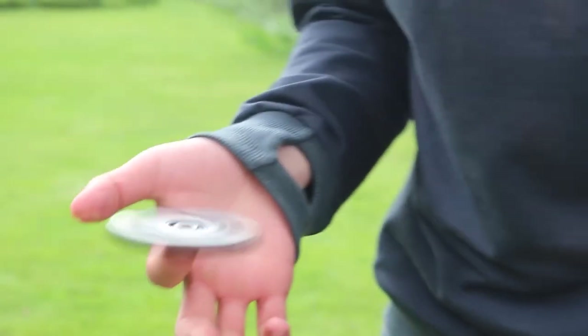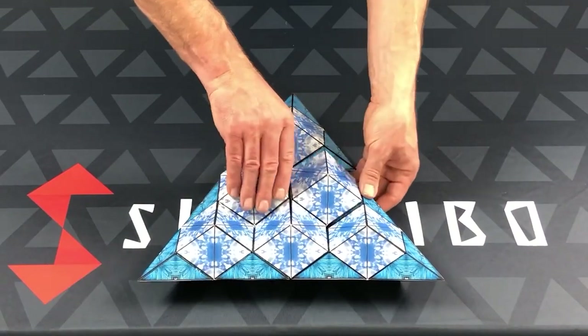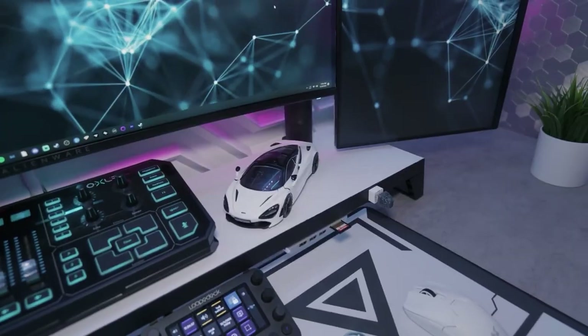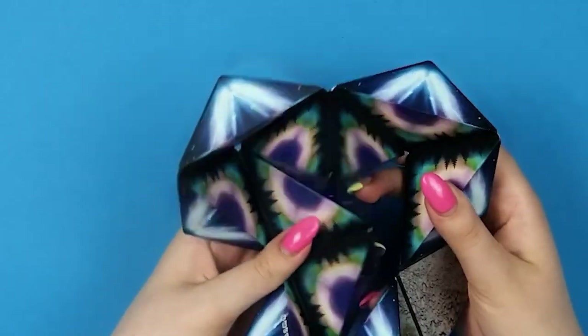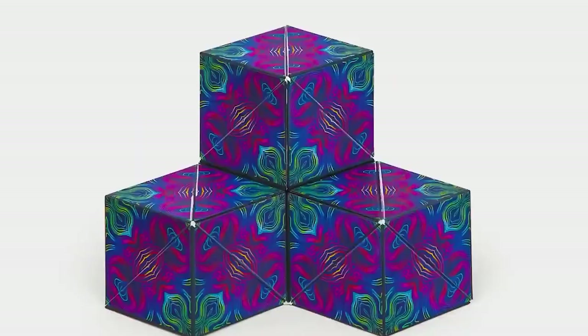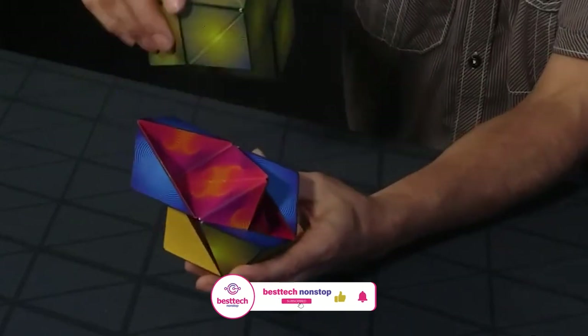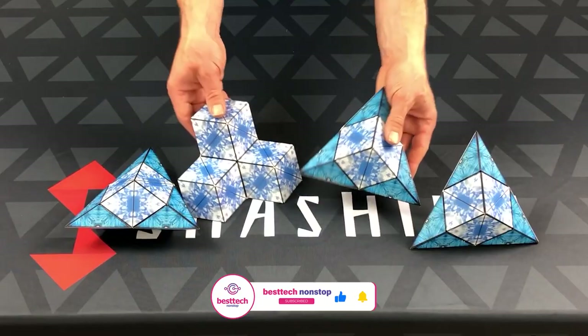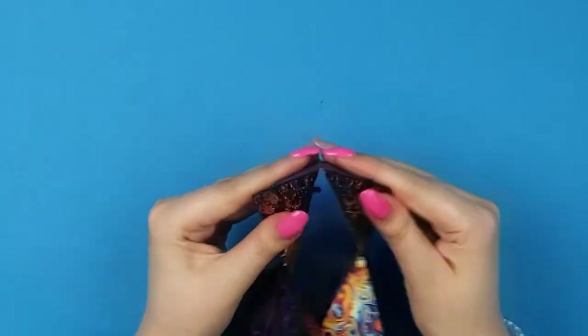Remember when fidget spinners were all the craze? Well, there's a new fidget cube in town, which doubles as a beautiful decoration piece for your minimalistic PC setup as well. The Shashibo cube houses 36 rare-earth magnets that let it shift into 70 different shapes. With pristine patterns, there's a whole lot of variety the cube offers. This award-winning cube can be combined with other cubes as well, increasing the complexity of your build.